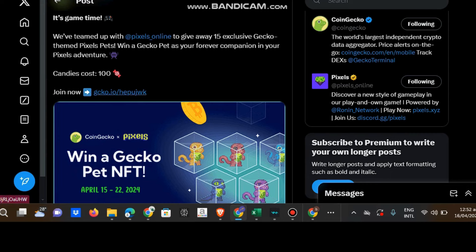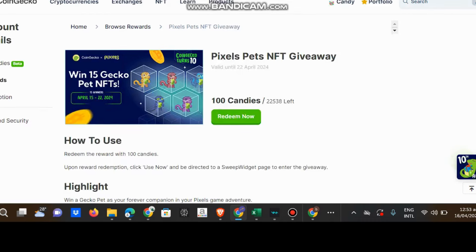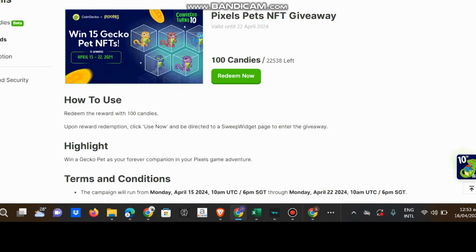Okay, you can click here. Once you click, you will get to the CoinGecko site. Valid until April 2022. Okay, we have more days to do it. Redeem the rewards with candy - upon reward redemption, click 'Use Now' and be directed to a sweep widget page to enter the giveaway.